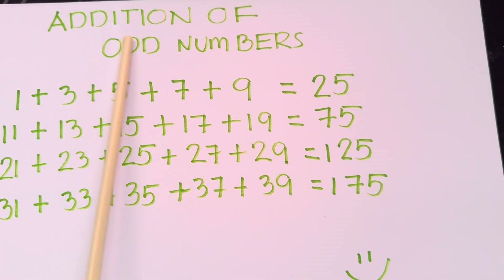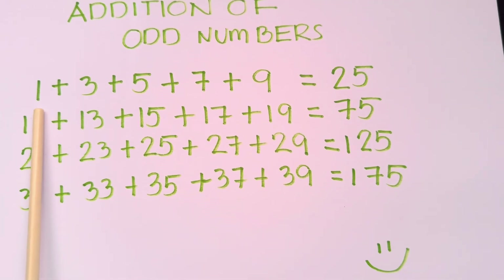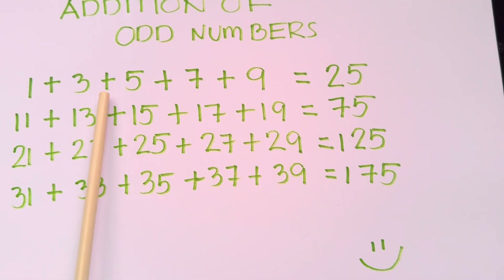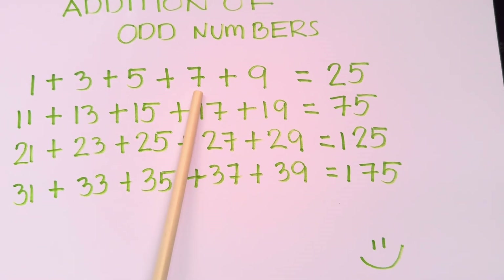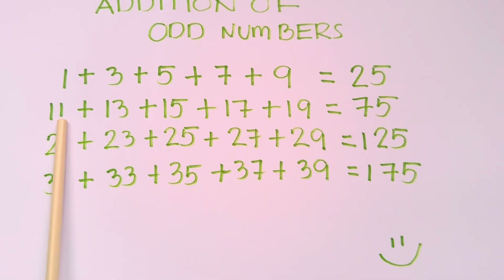Come, join me and let's do a recap. Addition of odd numbers. 1 plus 3 plus 5 plus 7 plus 9 is equals to 25.